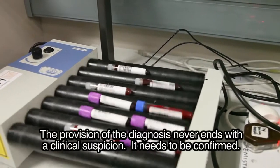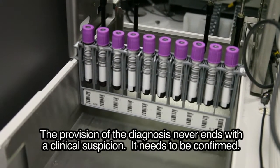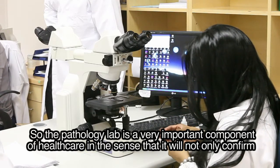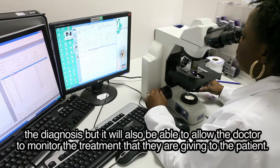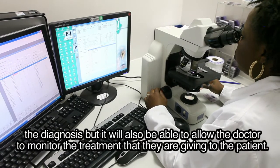The provision of a diagnosis never ends with a clinical suspicion — it needs to be confirmed. The pathology lab is a very important component of healthcare in the sense that it will not only confirm the diagnosis, but it will also allow the doctor to monitor the treatment they are giving to the patient.